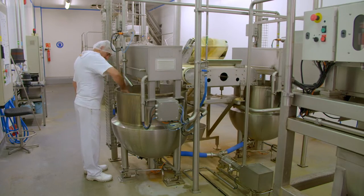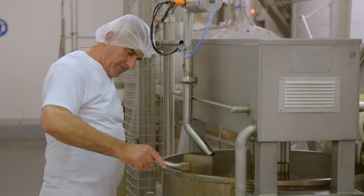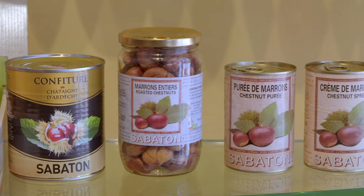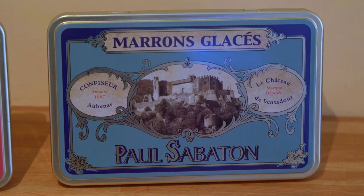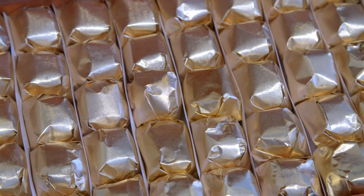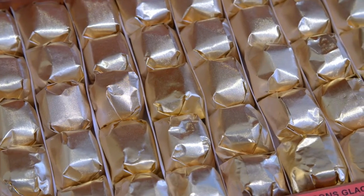Nearby, in Aubenas, at Sabaton — an artisan confectioner — for more than a century, they have transformed the fresh nut into delicacies, including the marron glacé and confit chestnut, which are a very popular treat.